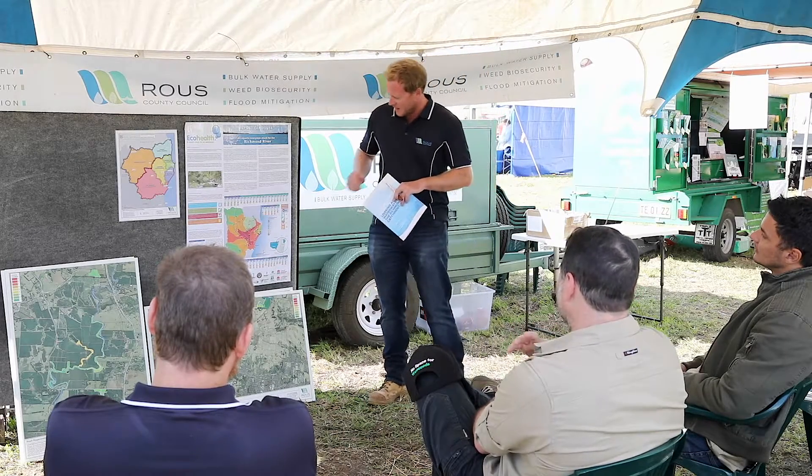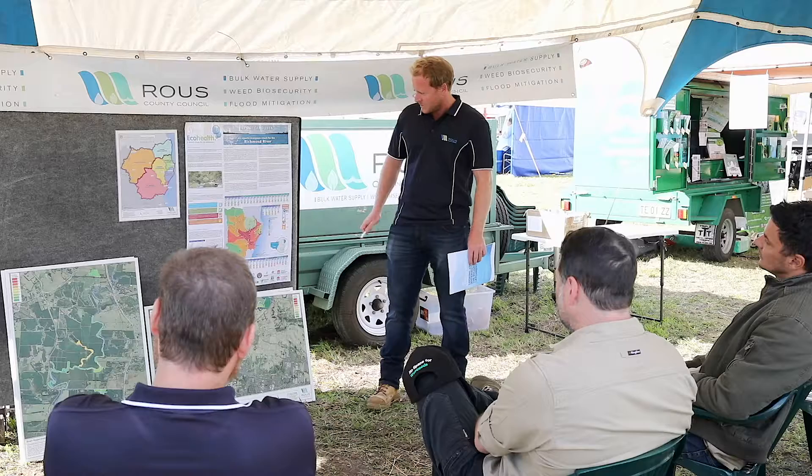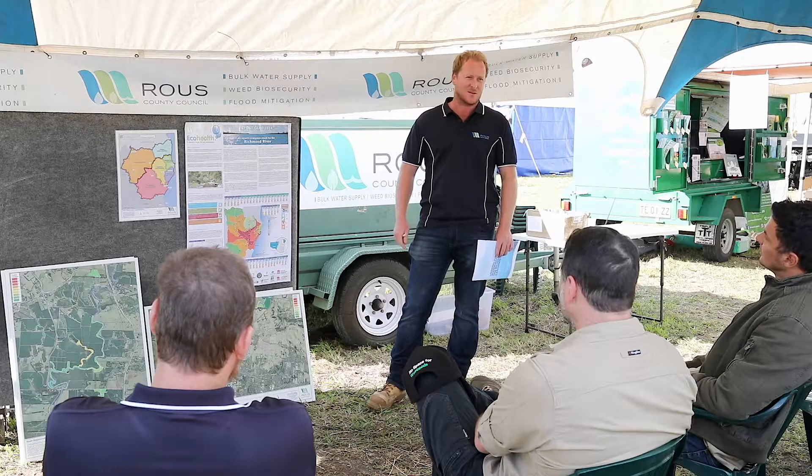We had a D-plus as our overall score, which is not great. But we do see there's a large variation across the Richmond in general. We've got good water quality coming out of our forested zones, where Rocky Creek Dam is and coming out of the upper Kyogle catchments. But it very quickly degrades as we come into the mid-Richmond area.